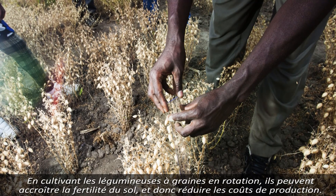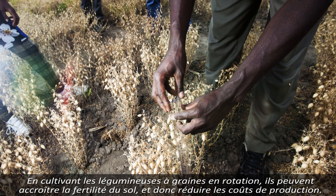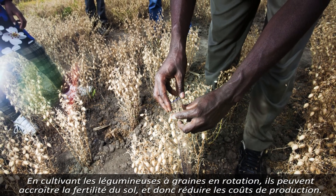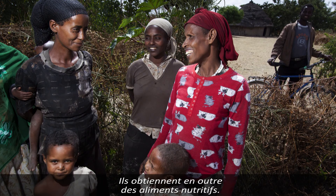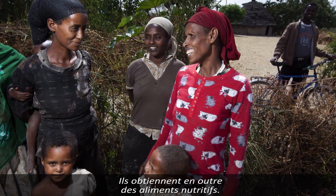By growing pulse crops in rotation, farmers can improve the fertility of the soil, which means they can reduce the cost of production. In addition to that, they can get more nutritious food.